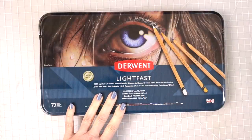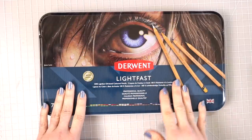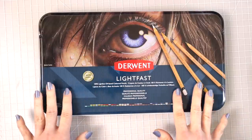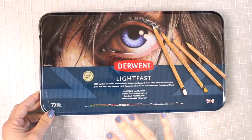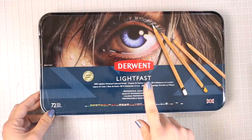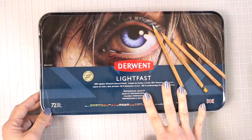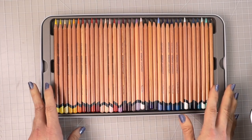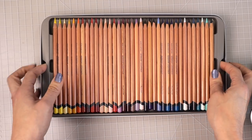Next are the Derwent Lightfast pencils, which also come in a set of 100. If you want all 100 colors, you need to purchase the one that comes in the wooden case as well — it's beautiful, but it does get pricey. I have the 72 set, which Derwent was nice enough to send me to review. My set actually had a duplicate of one pencil, so it is missing one, but I plan on purchasing the other colors open stock.